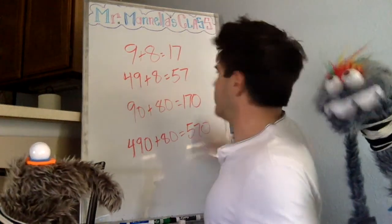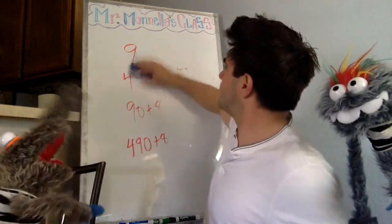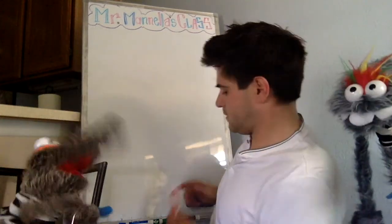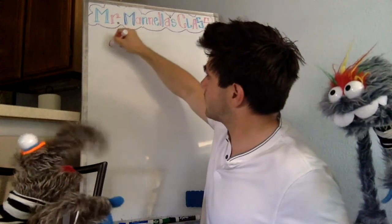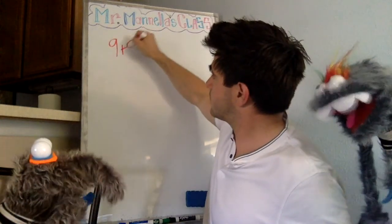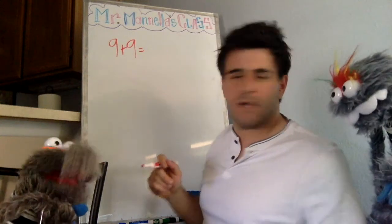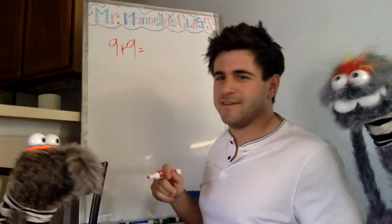Okay, we're going to do one more combo — it's going to be nine plus nine. 18! 18, yeah, that's a doubles fact. It is a double — those are often pretty easy to remember. It's also an Alice Cooper song. What? Don't worry about it. Nicely done!